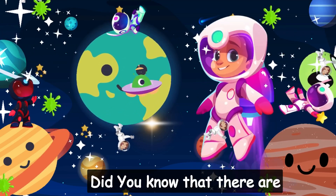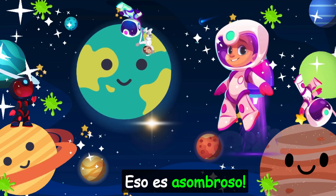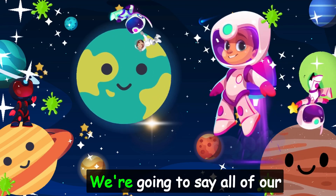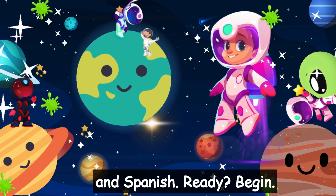Wow! Did you know that there are eight planets and we visited all of them? That's amazing — eso es asombroso. Now let's go over what we learned today. We're going to say all of our planet names again in English and Spanish. Ready? Begin.